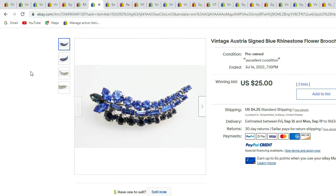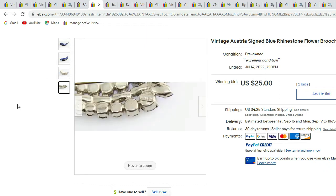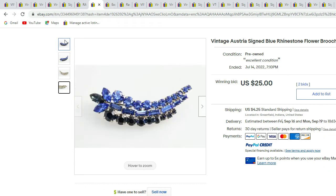Here is an Austrian blue crystal rhinestone flower. It has navette rhinestones, baguette rhinestones, and round rhinestones. There is the Austria logo — they are Austrian crystals. This piece sold for $25.